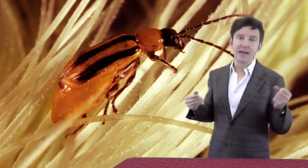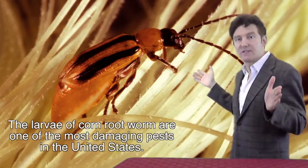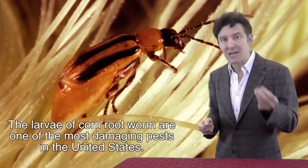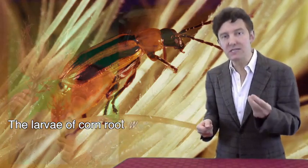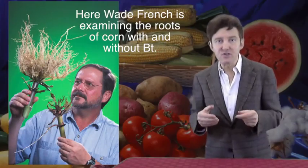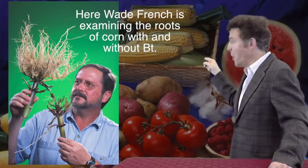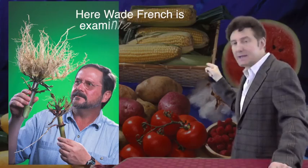What you're looking at now is an adult corn rootworm. The larvae of this beetle are one of the most damaging pests in the United States. The economic impact in terms of crop damage and the cost of pesticides used to be around $1 billion a year before transgenic corn varieties. You can see how dramatic the effects of the Bt are in this figure with Wade French, comparing the ragged roots of a normal corn plant versus a corn plant making the Bt toxin.